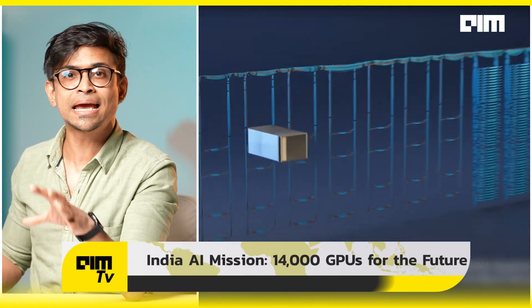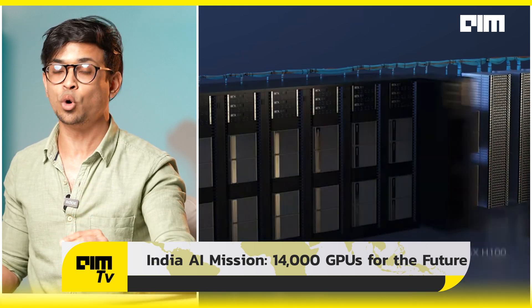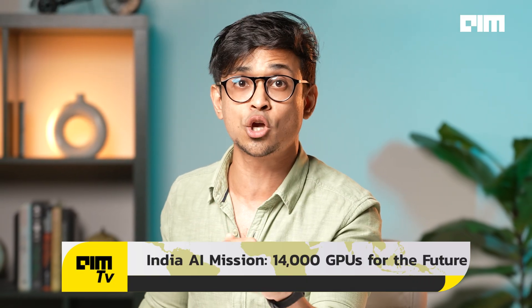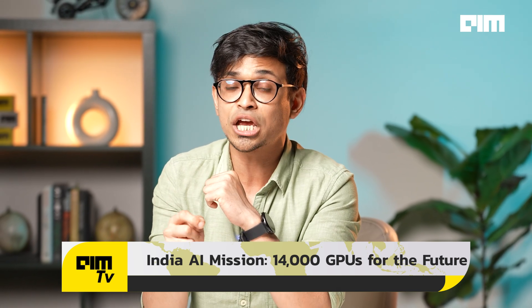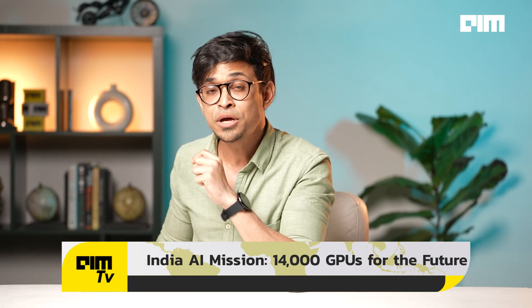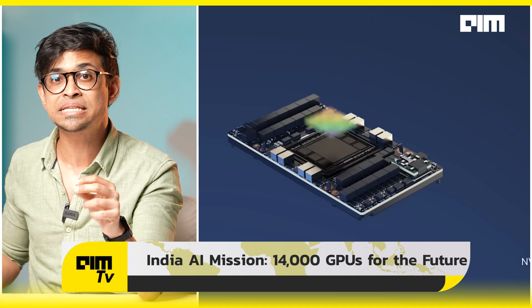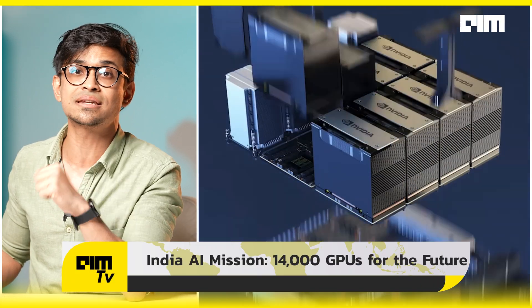To power India's AI revolution, the government is launching the India AI Mission portal soon, providing 14,000 GPUs for compute access. 10,000 GPUs are already secured from major players like Yotta Data Services, Tata Communications, AWS, and E2E Networks. The remaining 4,000 GPUs will be procured from GEO Platforms and Control S data centers. 70% are high-end Nvidia H100s, enabling advanced AI training.